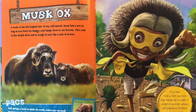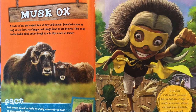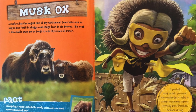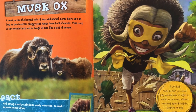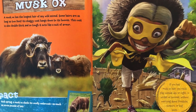Musk Ox. A musk ox has the longest hair of any wild animal. Some hairs are as long as 2 feet. Its shaggy coat hangs down to its hooves. This coat is also double thick and so tough it acts like a suit of armor. Fact.